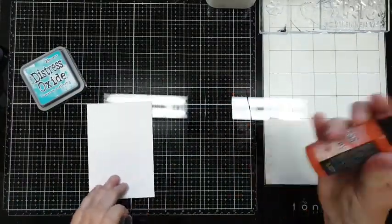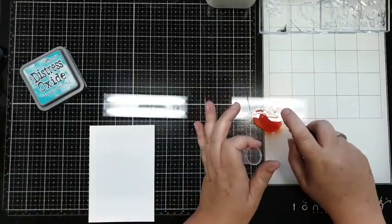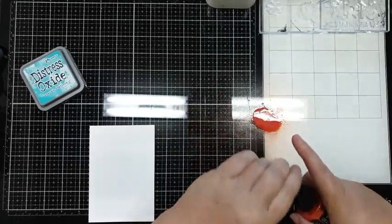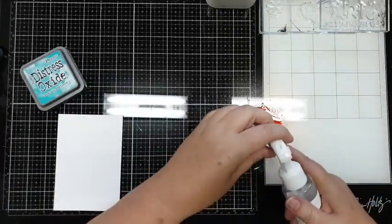Ik begin met de Crackling Campfire. Nou, ik doe het gewoon net als met de Distress - ik spray wat. En je hebt natuurlijk een mooie blouse aan, tuurlijk!